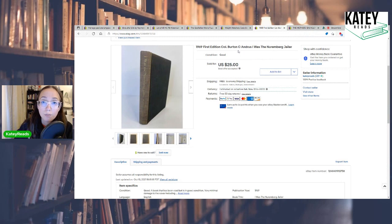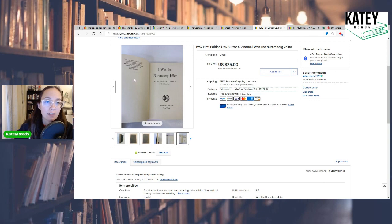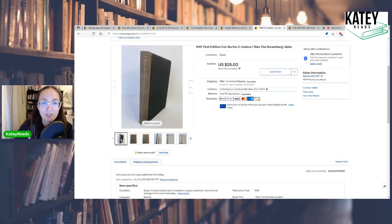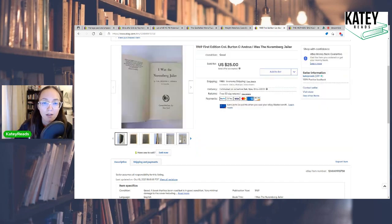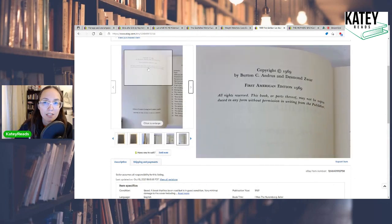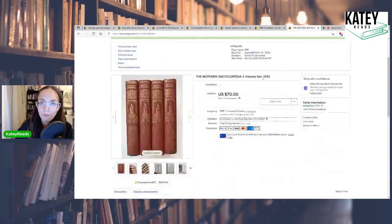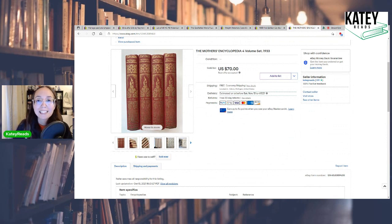Also from FBA Dave's box: a 1969 first American edition of Colonel Burton C. Andrus's 'I Was the Nuremberg Jailer.' I had it listed at $30 and took a best offer of $25 with free media mail shipping. I had no prior context for this book — it had some writing inside and no dust jacket, but was in good shape. What made the value a bit higher was that it's the first American edition; not all listings were first editions. It took about a month to sell.